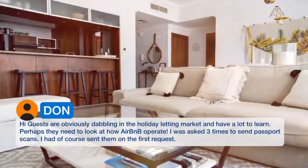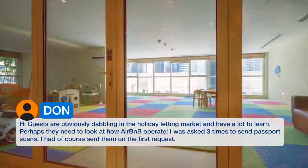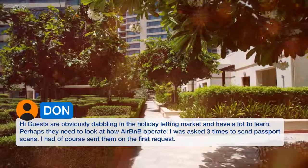The hosts are obviously dabbling in the holiday letting market and have a lot to learn. Perhaps they need to look at how Airbnb operate. I was asked three times to send passport scans — I had of course sent them on the first request.